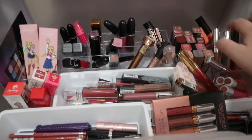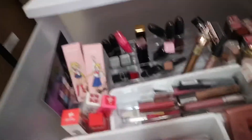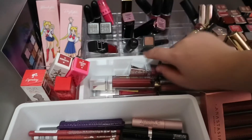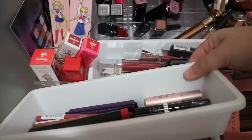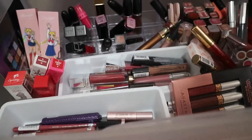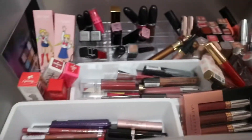Let's first start with my lipstick drawer, my first drawer. I just bought these makeup organizers — like storage from the dollar store. This one is from the dollar store as well, and this one is from the dollar store too.